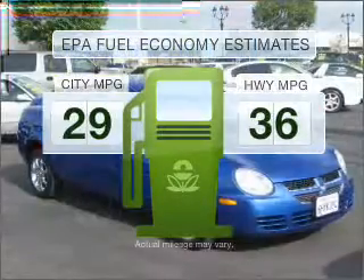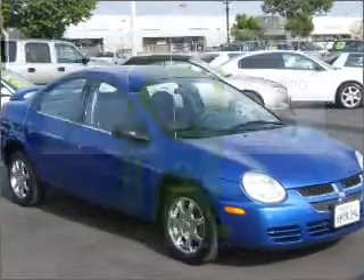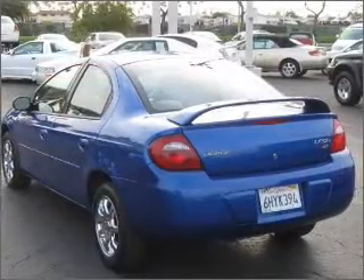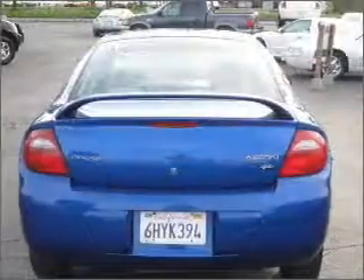Run all over town and back home again without worrying about filling up when driving this fuel-efficient ride. With an efficient four-cylinder engine connected to a manual transmission that'll keep you in touch with your vehicle, premium wheels give a more luxurious look. You will appreciate the safety feature of anti-lock brakes.